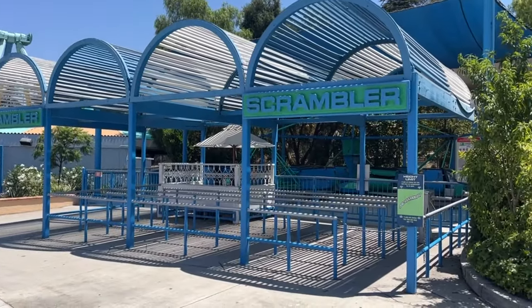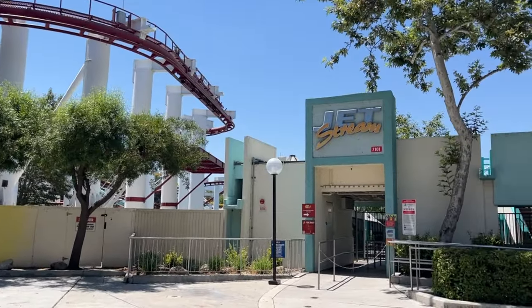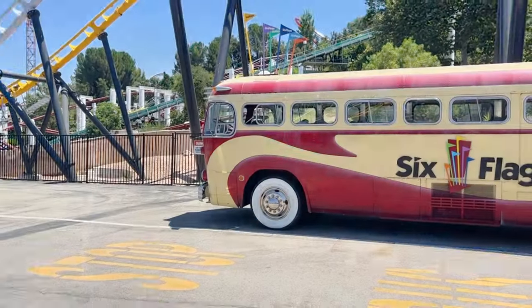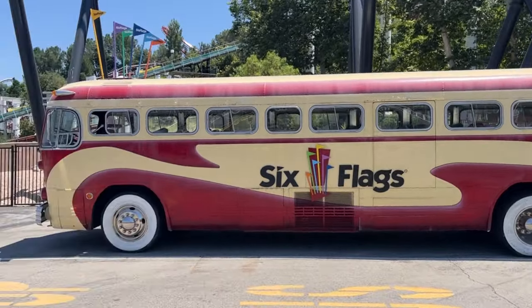Hey, the Scrambler is actually closed today. Well we've got Jetstream here, but I don't want to get my camera wet. Walking by West Coast Racers — man, I remember when I made one of my early videos and I came here and it wasn't open yet. You could see the total difference from back then to now. Hey, anybody remember this commercial? Mr. Six.